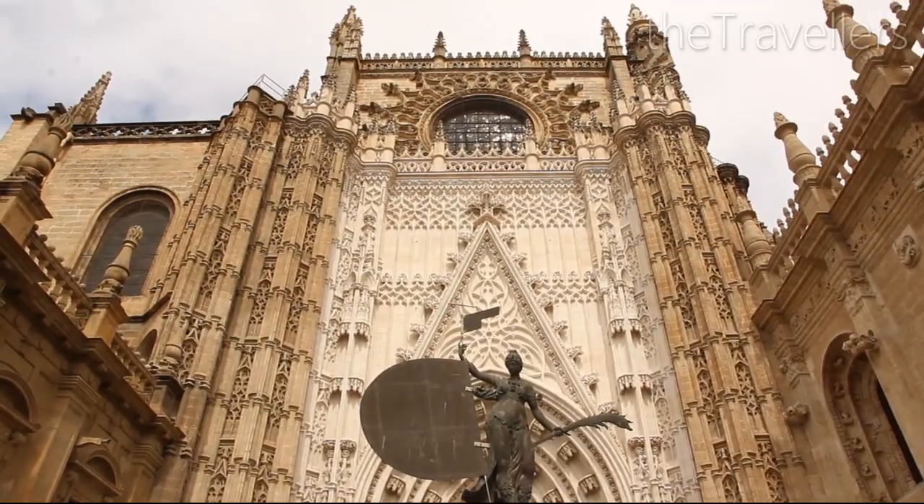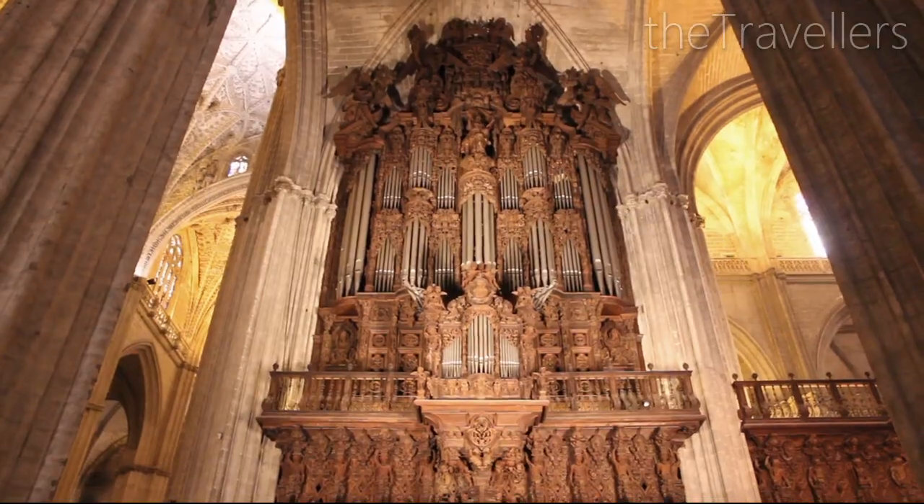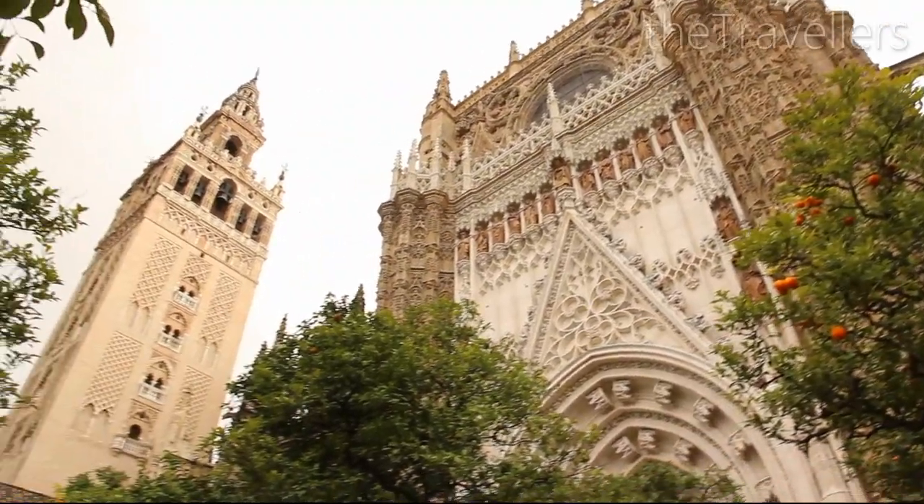The incredible beauty of the cathedral is enough to take one's breath away. Inside you will find the mortal remains of Christopher Columbus. The cathedral of Seville used to be a mosque and is now one of the largest churches in the world.